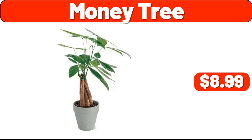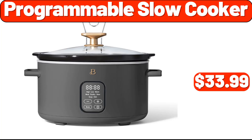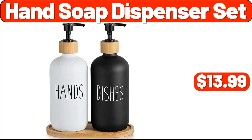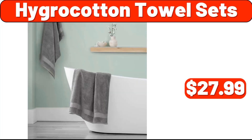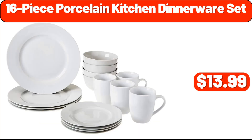Money tree, $8.99. Functional toilet paper holder, $11.99. Programmable slow cooker, $33.99. Hand soap dispenser set, $13.99. Hygro cotton towel sets, $27.99. Triad lamb batter, $119.99. 16-piece porcelain kitchen dinnerware set, $13.99.